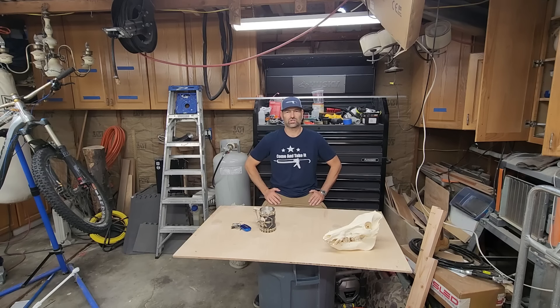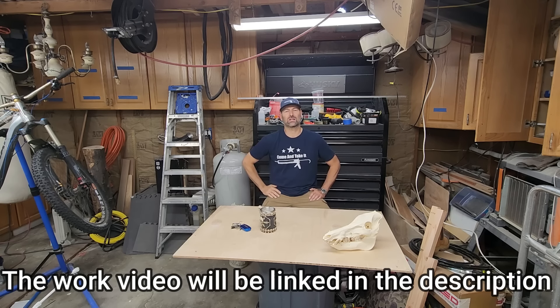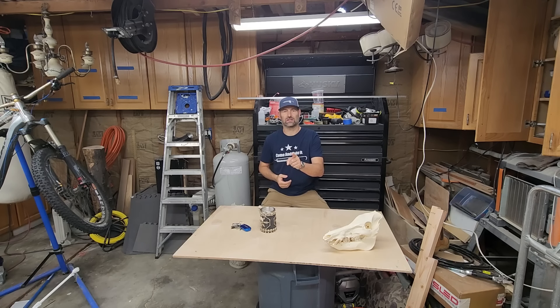Welcome back everybody. You're watching the Handyman Business YouTube channel. Today we're going to talk a little bit about this low slope roof repair that I did for $5,000. There were a lot of questions about my pricing and why I chose this number and did I choose correctly. I'm going to give you a quick rundown of the project.